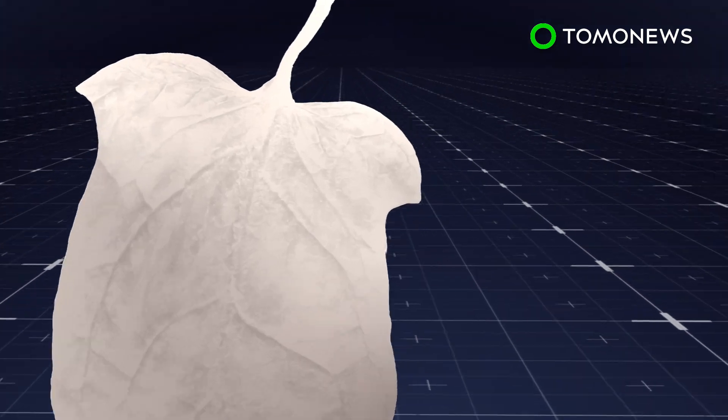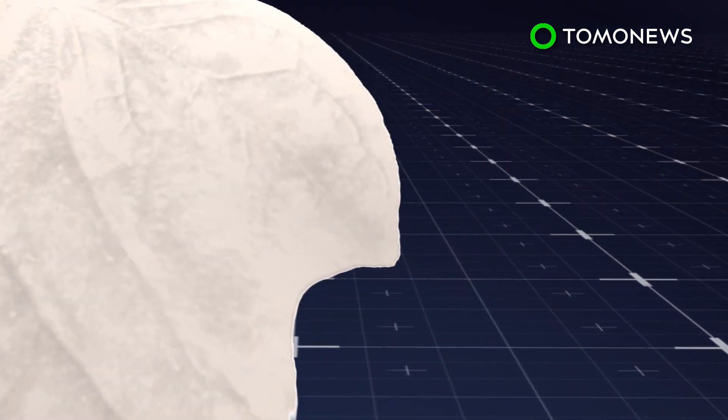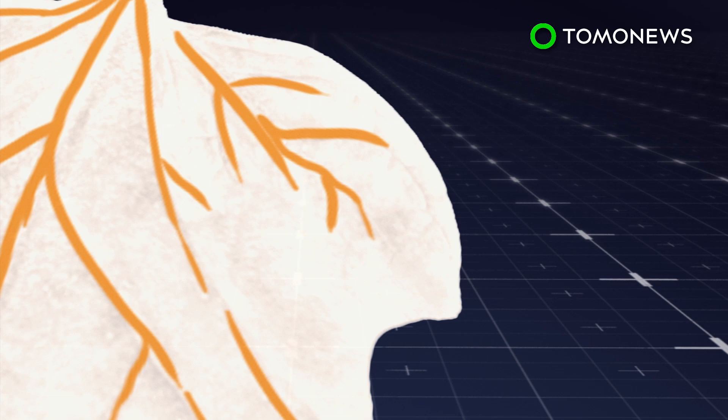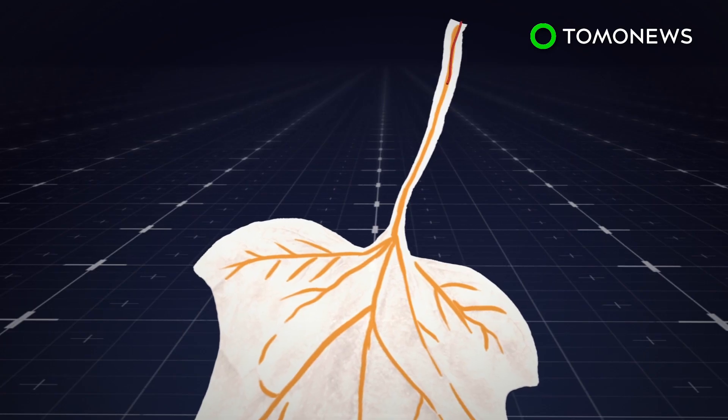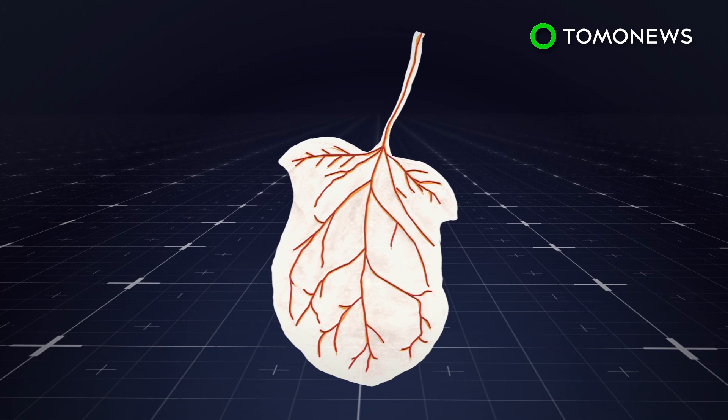The process preserves the plant's vascular system, which the researchers then seeded with cardiac tissue. After several days, the leaves began to beat like a heart. The scientists then passed dye through the plant's network of veins, as proof of concept that spinach has the potential to transport blood.